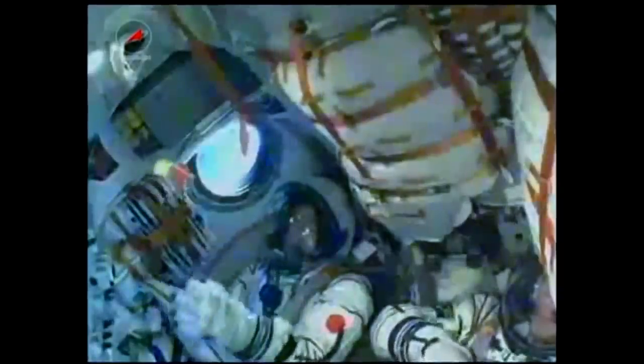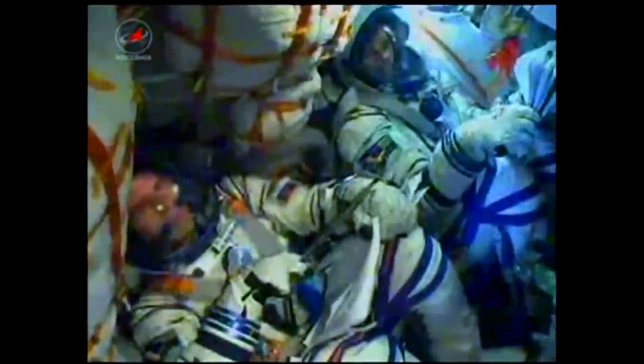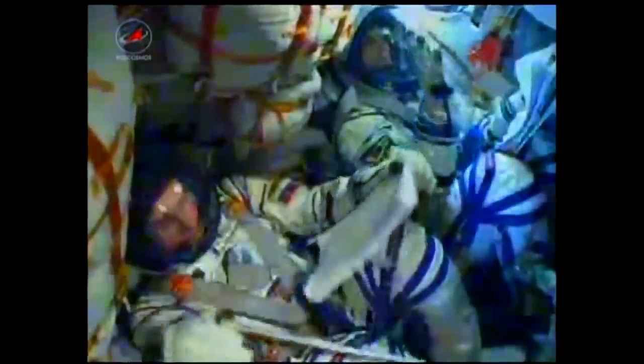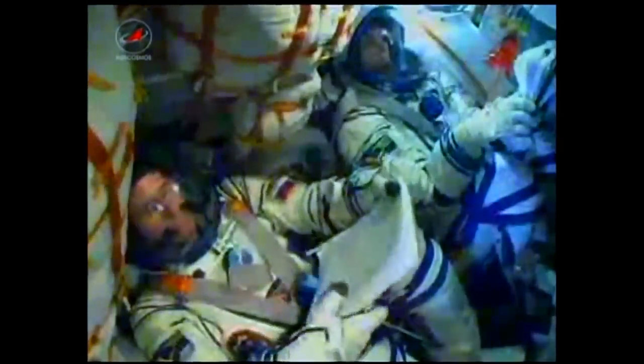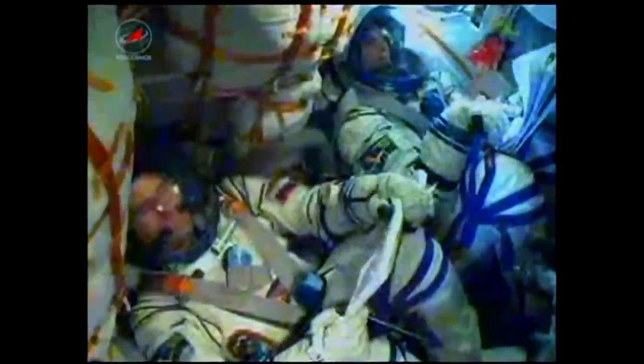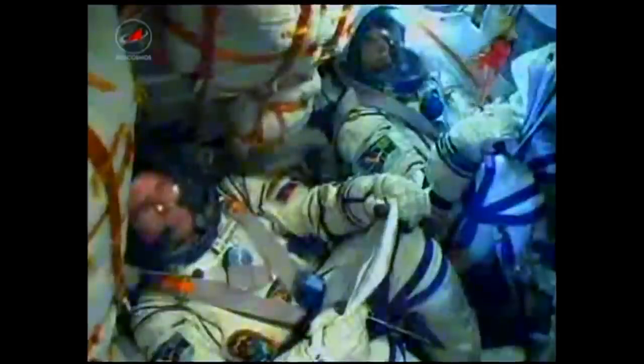The engine of the 3rd stage is on, and we confirm separation of the 2nd stage. At 5 minutes and 7 seconds into the flight, the second stage has separated and the third stage has ignited — everything is fine on board. The core stage is dropping away at an altitude of about 105 miles. The Soyuz is now being propelled by the single engine of its third stage, providing 30 tons of thrust and burning for a little more than four minutes.